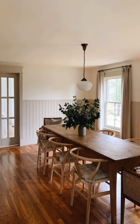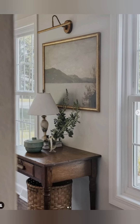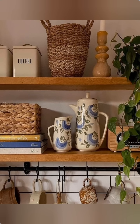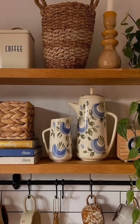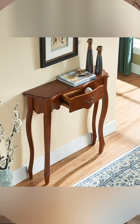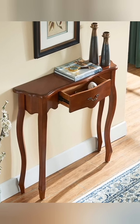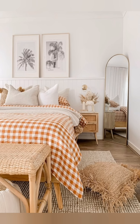By combining these elements, you can create a vintage style cottage that feels both timeless and welcoming. The key is to layer different textures, patterns, and finishes while keeping the overall look harmonious and cozy. Let's explore some additional aspects and final details of vintage style cottage decorating to help you bring more depth and authenticity to your space.